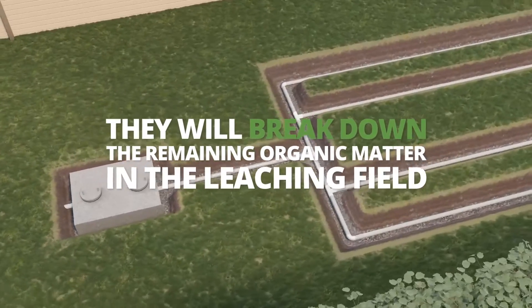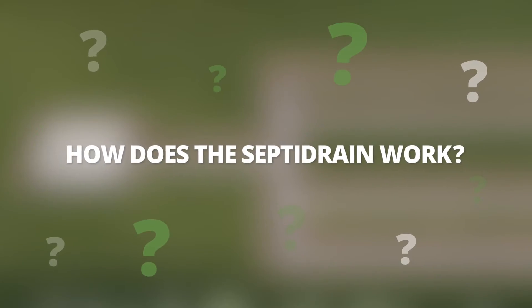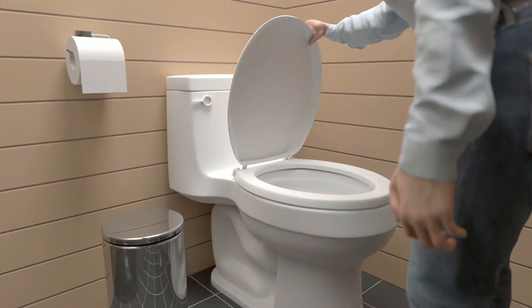They will break down the remaining organic matter in the leaching field. How does the SeptiDrain work? The SeptiDrain can be added by toilet or directly into the septic tank.